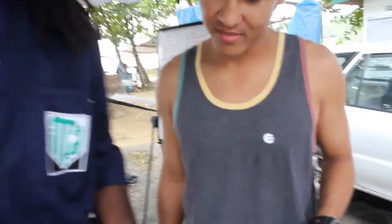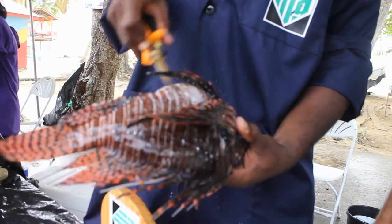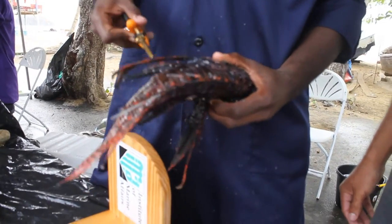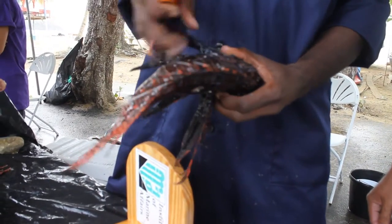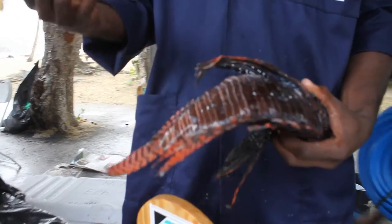At the weigh station they showed everyone how to properly handle and measure the fish. My recommendation is to hold it by the head. All the venomous spines are on top — 13 long dorsal spines, 2 pelvic spines on the inside, and 3 anal spines. The pectoral fins are harmless — soft and fleshy. If you're cutting the spines, cut in the direction they pull back so you don't get stabbed.